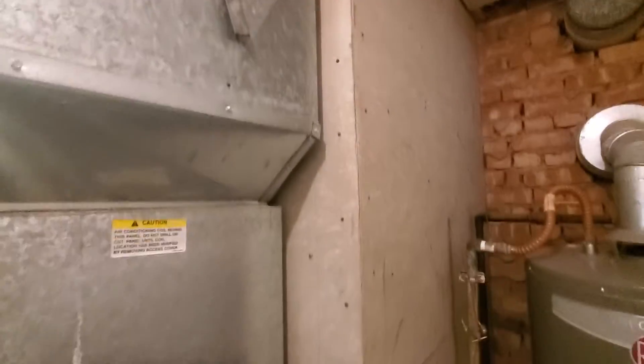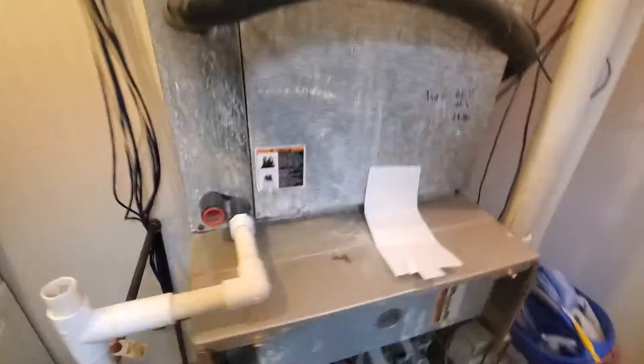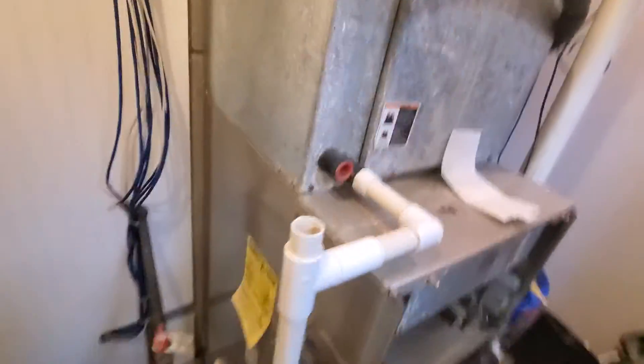Our return is going to be in the back — take a look there. We had some return error. Also, there's a crawl space underneath, so I have to do a little modification.